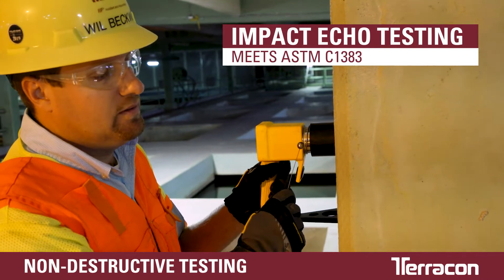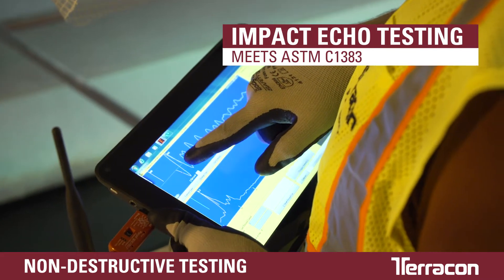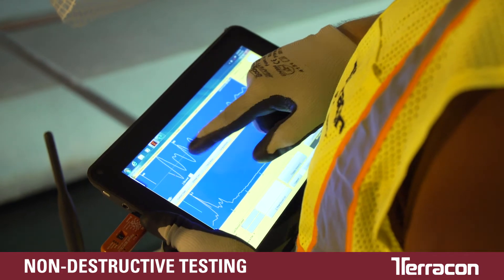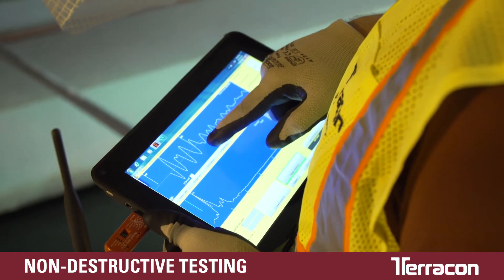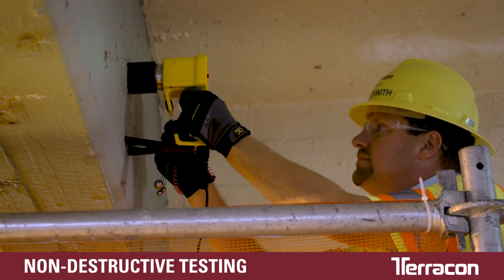With impact echo testing, concrete is struck with a small impactor, and the resulting stress waves are measured to determine concrete thickness, as well as microfractures, delamination, or other issues. This pinpoint procedure yields data over small areas.